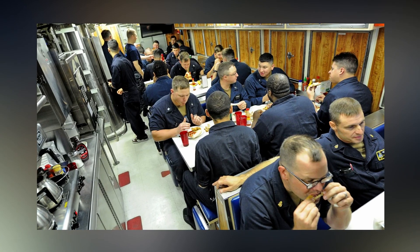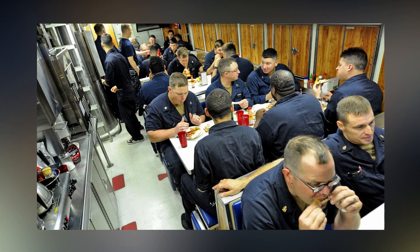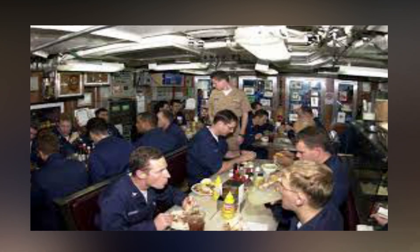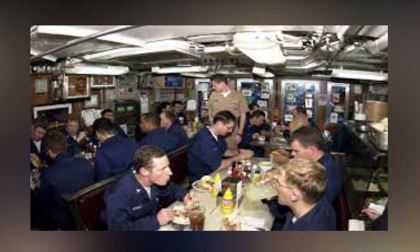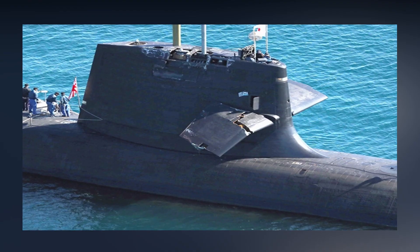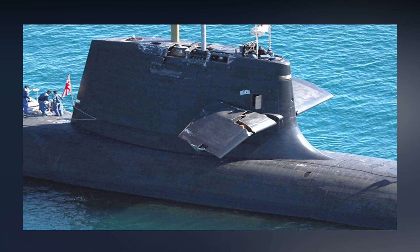However, no matter how much they prepare to eat good food, submariners are sometimes forced to eat canned, dried, or frozen food due to the fact that fresh food may only be stored for a maximum of two weeks. In addition, a submarine's patrol is over if there's no more food to consume.